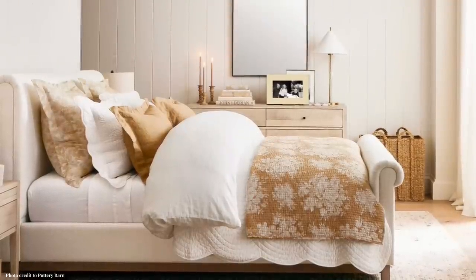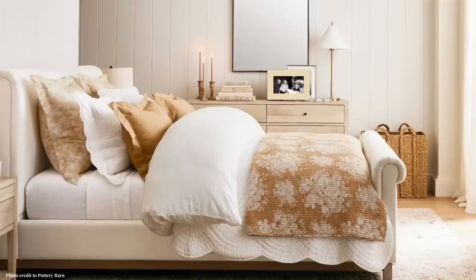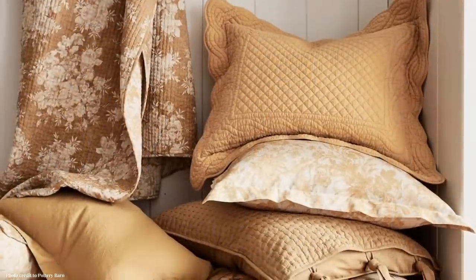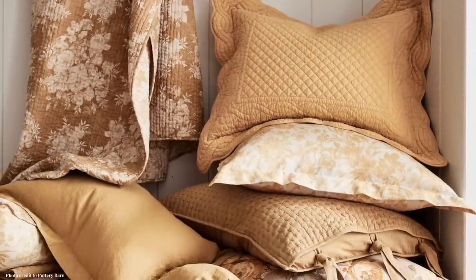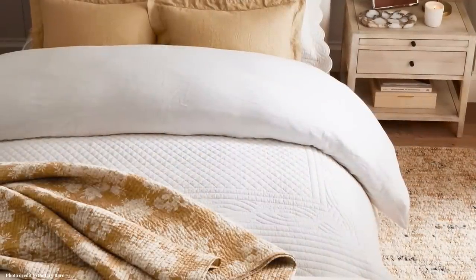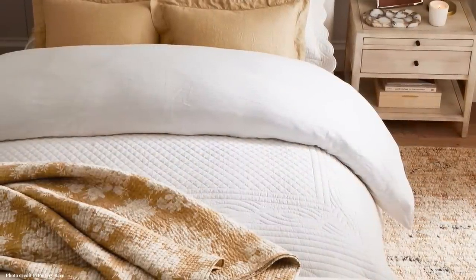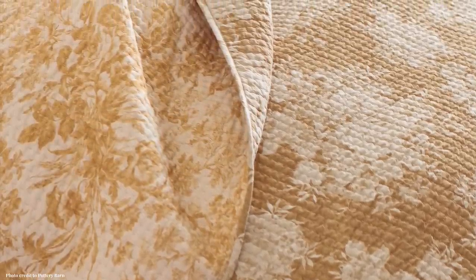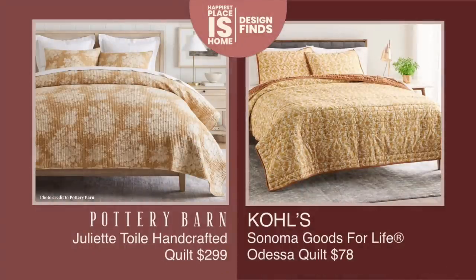Pottery Barn is known for having high-quality quilts, and this is one they're featuring heavily in their new collection. It's an okra color with a really pretty pattern. The fact that it's reversible doesn't mean much because it looks very similar on either side. But the dupe I found really is a reversible quilt — it has a gorgeous velvet on the opposite side, so you could really change the look of your room.